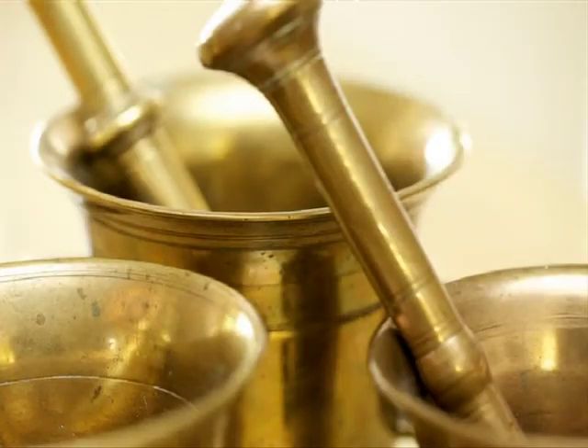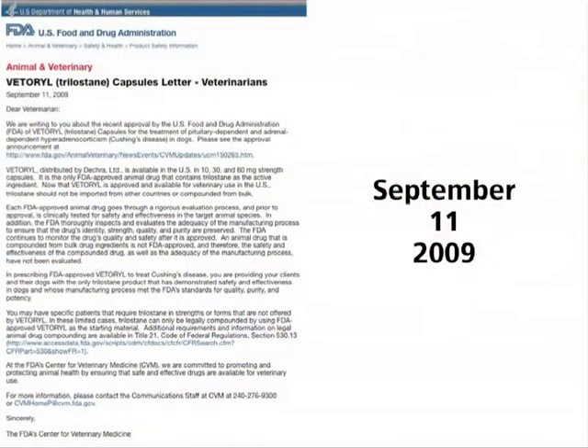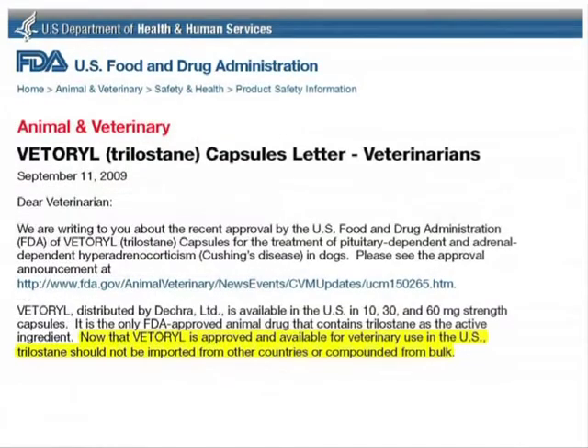Prior to FDA approval of Veterial, Trilostane was only available to veterinary hospitals from pharmacy compounders. On September 11, 2009, the FDA wrote a letter to the U.S. veterinary profession stating that since Veterial was now approved and available for veterinary use in the U.S., Trilostane should not be imported from other countries or compounded from bulk.